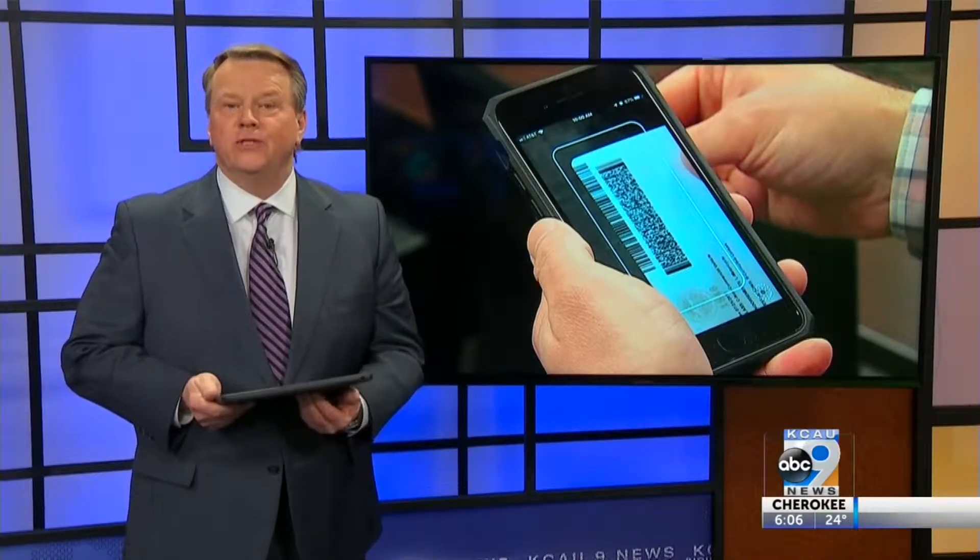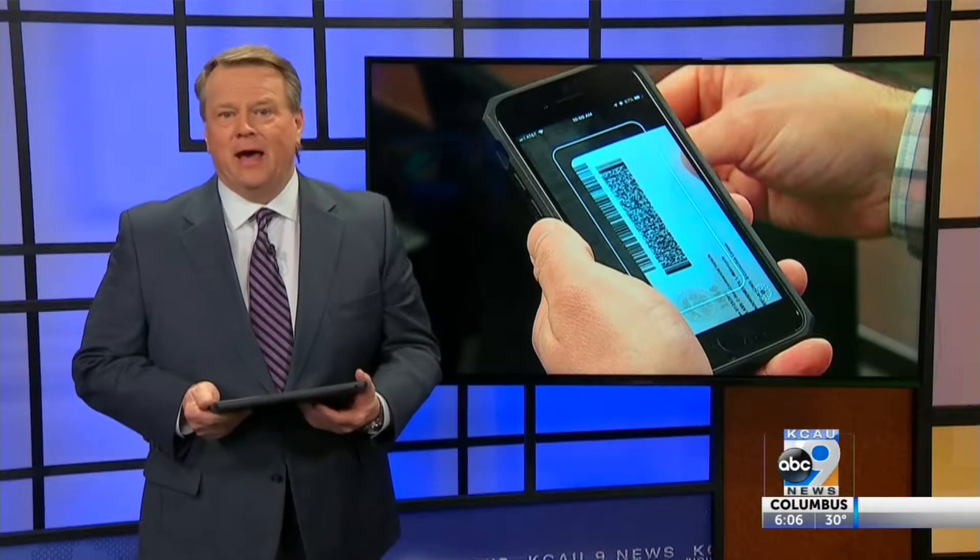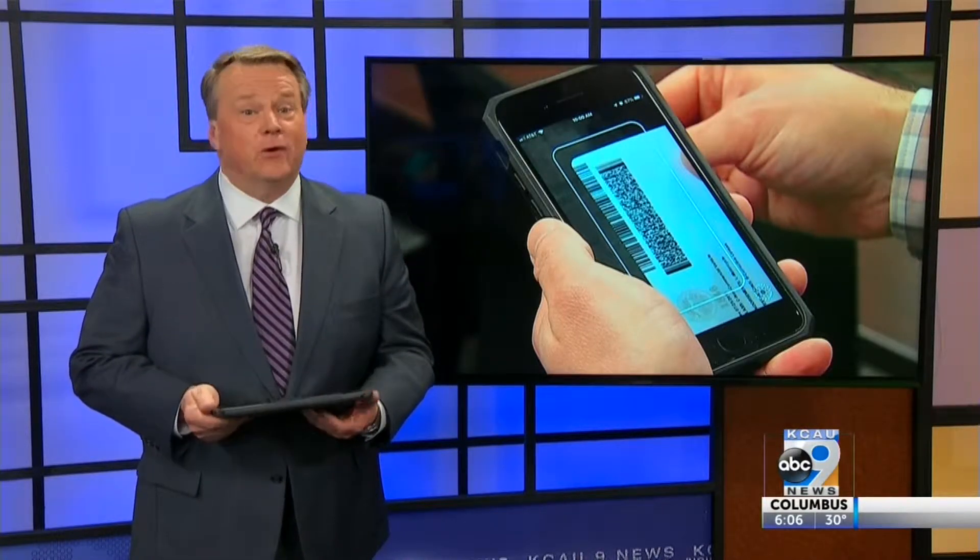Some Iowa bars are turning to new technology to help prevent underage drinking. It's an app that can spot a fake ID. Erica Rankin shows us how it all works.